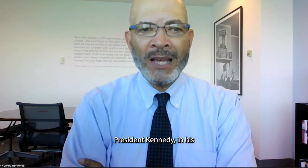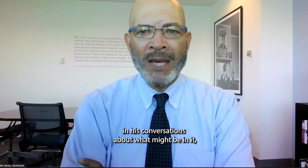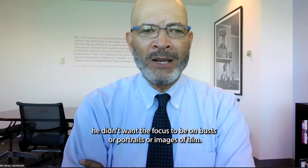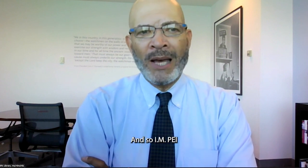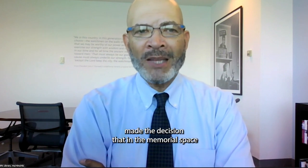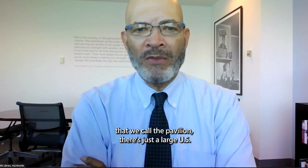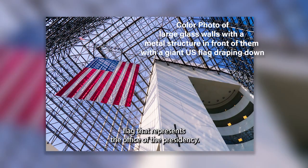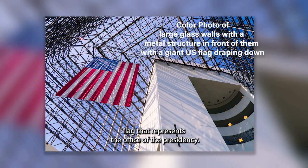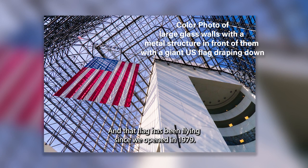President Kennedy didn't want the focus to be on busts, portraits, or images of him. So I.M. Pei made the decision that in the memorial space called the pavilion, there is just a large U.S. flag — which has been flying since the library opened in 1979.